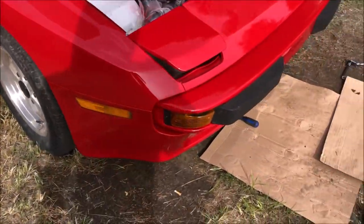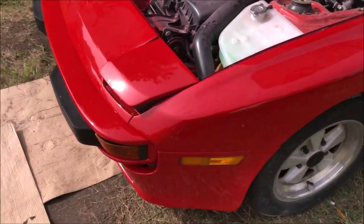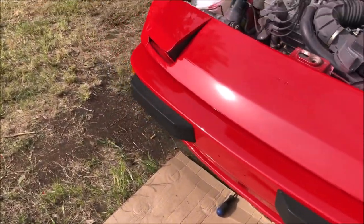We're also going to be refinishing the wheels. Anyway, I just thought I'd quickly walk you around it and show you what it looks like, and we hope to have it finished up soon.